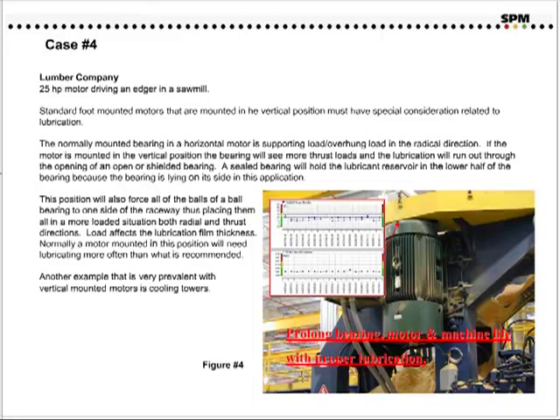Load effects for lubrication film thickness. Normally, a motor mounted in this position will need lubricating more often than what is recommended. Another example that is very prevalent with vertical-mounted motors is cooling towers.